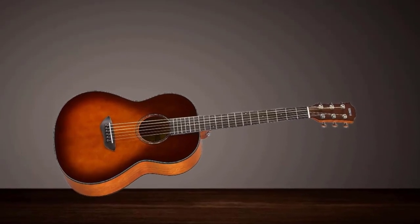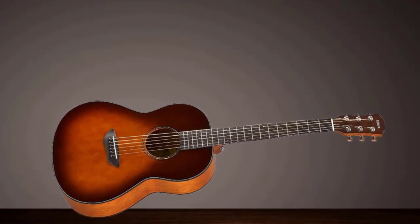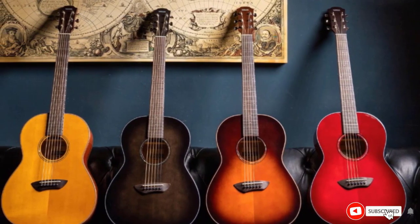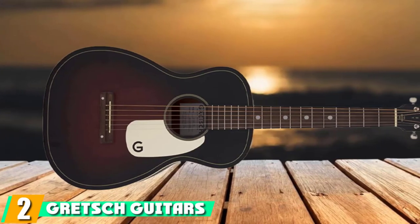The Yamaha CSF-M has a solid Sitka spruce top and mahogany back, sides, neck, and fingerboard. All in all, the brand has used high-quality woods in the guitar's construction, which makes it quite a value for money purchase for its price point.